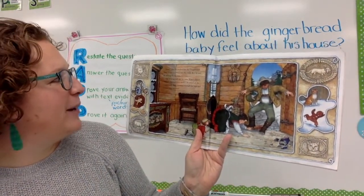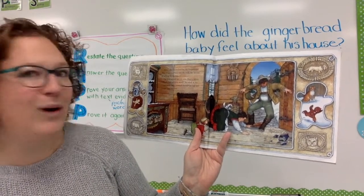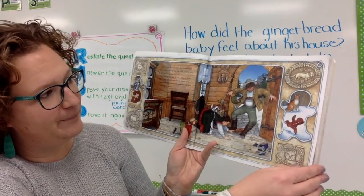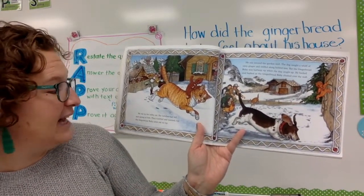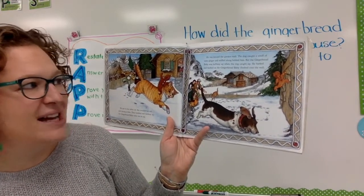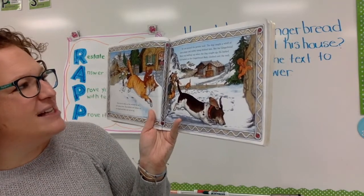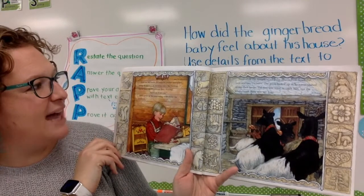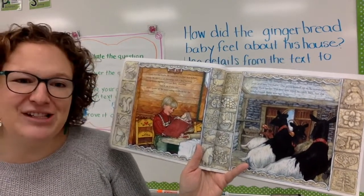Maddie's mother reached for the gingerbread baby to put him back in the oven, but he ran all around the kitchen. The door opened and in came Maddie's father. What's that delicious smell? he asked, as the gingerbread baby tumbled through his legs and outside into the yard. He ran by the tabby cat. She twitched her tail and sprang at him. They rumbled and they tumbled, but the gingerbread baby came out on top. He ran towards the garden. The dog caught a whiff of the tasty ginger and sniffed along behind him, but the gingerbread baby was halfway up when the dog caught him. He barked and he barked as the gingerbread baby climbed over the wall. Maddie was still inside. He heard his mother and father yelling, a cat meowing and a dog barking, and he heard the gingerbread baby shouting: catch me if you can.